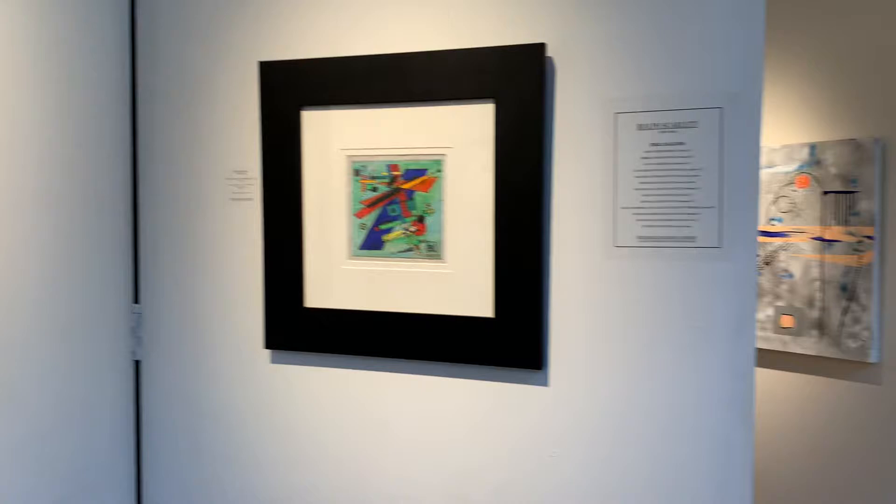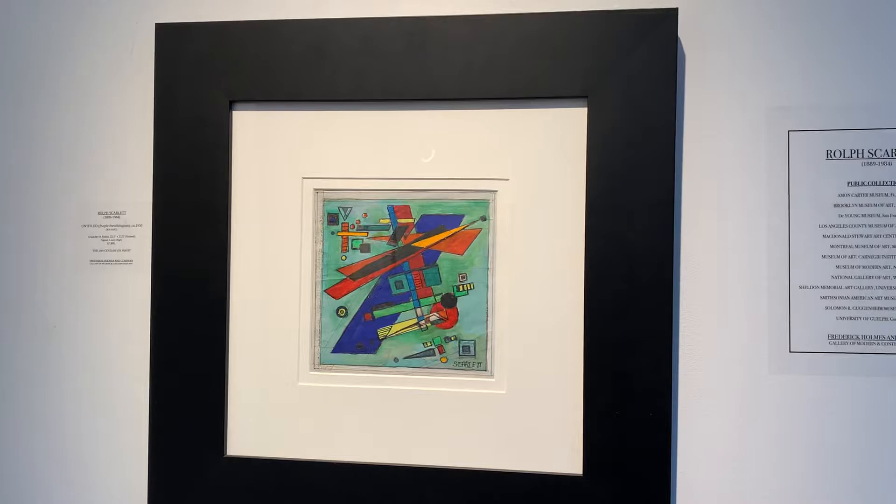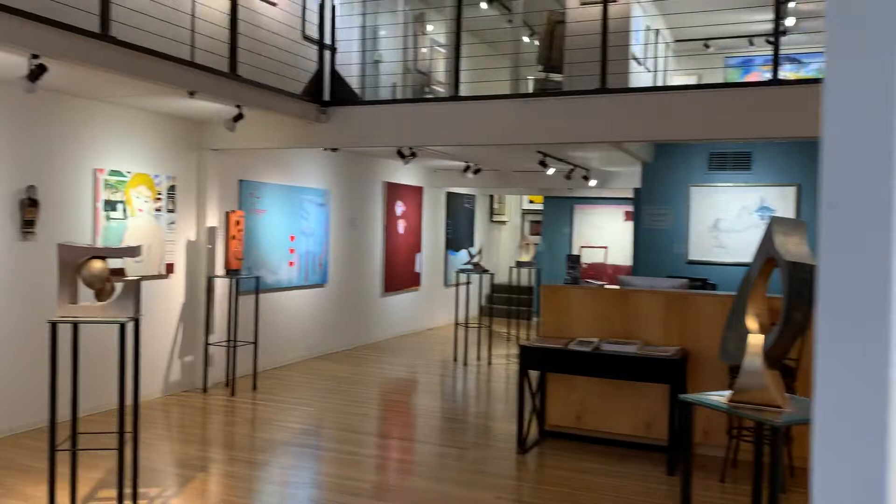These are a couple of the newer Rolf Scarlet gouaches that I've gotten in. These were premiered during the 20th Century on Paper show, which was a summer show that I did in collaboration with the other galleries that we put together for the Seattle Deconstructed Art Fair, since the actual Seattle Art Fair wasn't taking place.